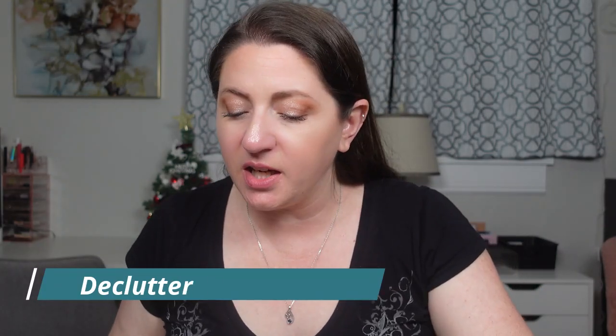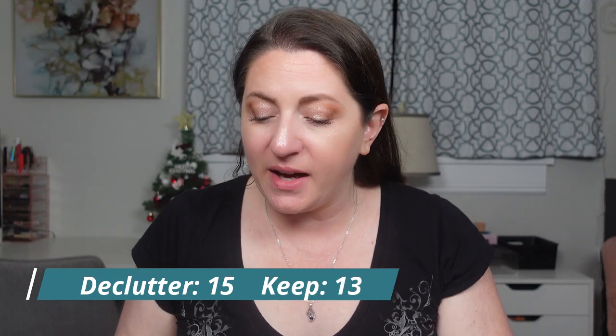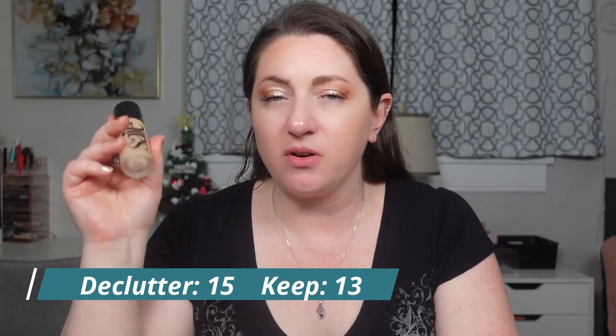So it technically goes into the declutter category for this series. New total: I've decluttered 15 and kept 13. I feel good about that. I still feel like my drawers have a ton, and I want to curate stuff that's fabulous, looks great, and isn't problematic. Anyway, I hope you enjoyed today's video. I hope you find the series helpful or entertaining. Stick around for days 29 through 42 of Foundation a Day — bye guys!